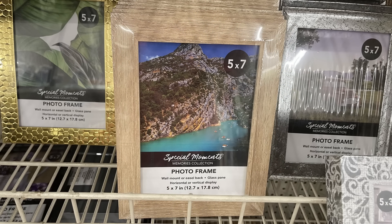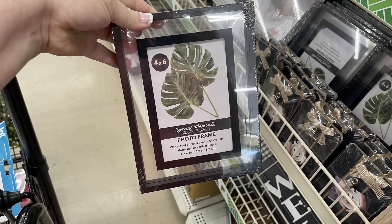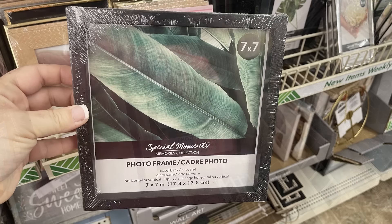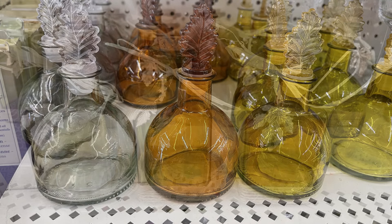For home decor, we have a bunch of new photo frames out right now. Certain times of year they really stock up — usually as we get closer to Christmas and Mother's Day. They have a whole bunch of different sizes like four by six, five by seven, eight by ten, and even a seven by seven square. They have plain, more modern-looking styles. We've also got some glass jars for fall, all restocked, some with metal leaf embellishments at the top.